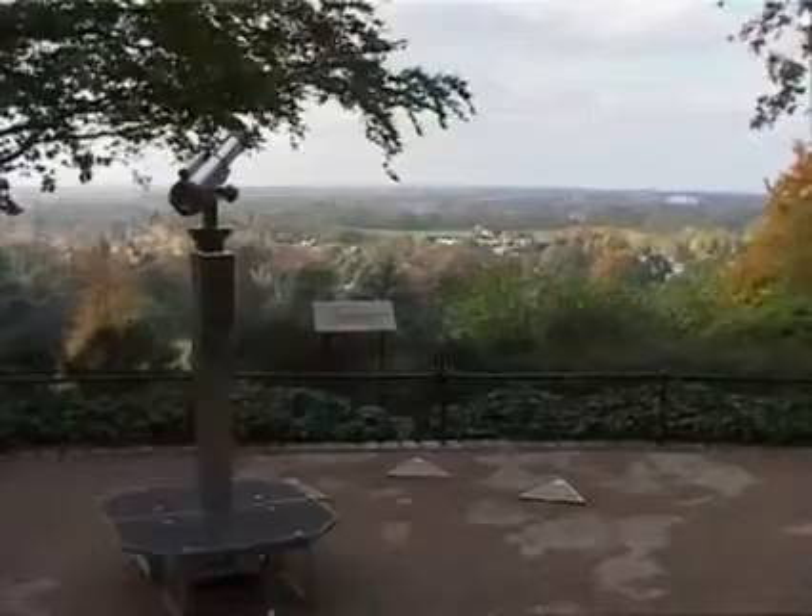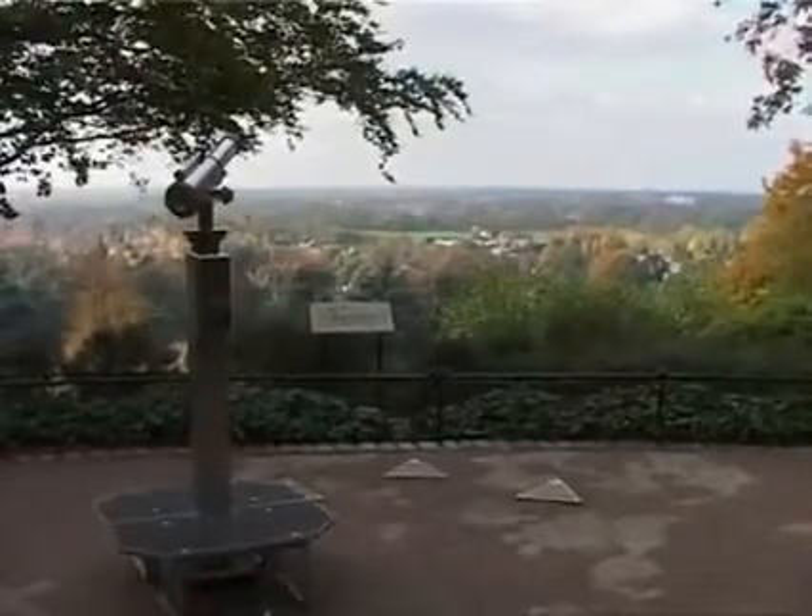On King Henry VIII's Mound is a spectacular uninterrupted keyhole view of St. Paul's Cathedral, 12 miles away, through a viewing corridor down a specially maintained avenue of trees which has been there since the early 18th century.